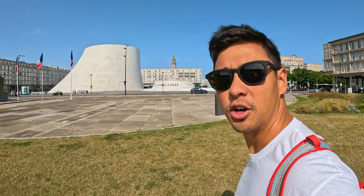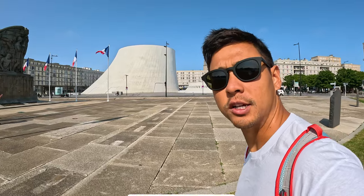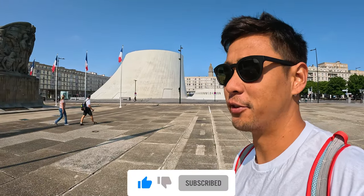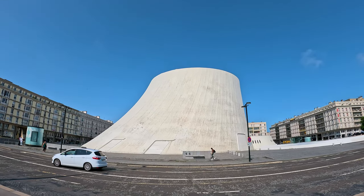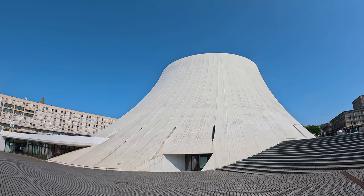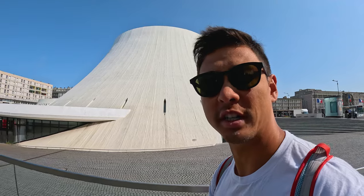The first spot, as you can see in the background, is called Le Volcan — like a volcano. It's a performing arts center. It's temporarily closed but look at that architecture. I've never seen a volcano-shaped building before. It was designed by Oscar Niemeyer. Pretty cool design, nice color, beautiful architecture.